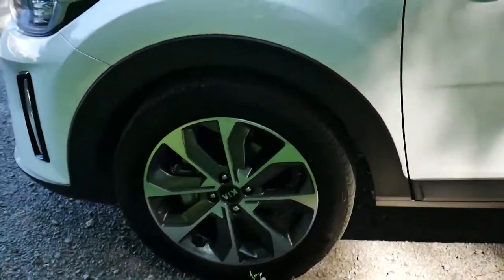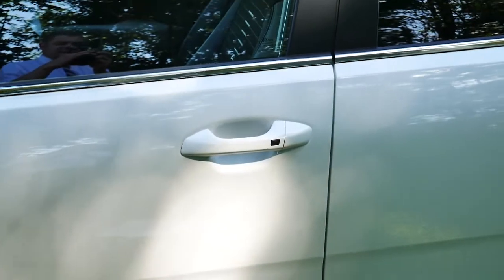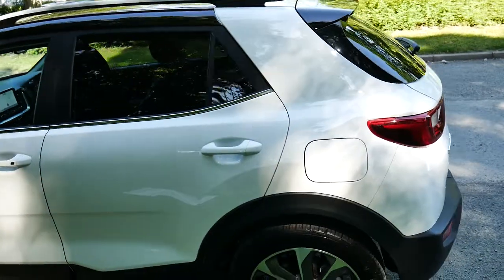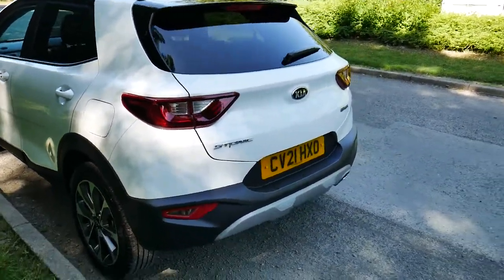As you can see, this vehicle comes with Kia alloy two-tone wheels and a keyless entry system. This vehicle is available on finance for both PCP and hire purchase — just ask us for more details.